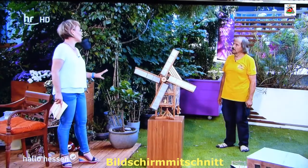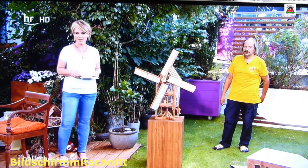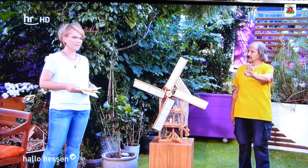Und es gibt sogar chinesische Mühlen. Haben Sie das auch nachgebaut? Da habe ich mich schwer getan. Die Funktionsweise: Die ist etwa 3.000 bis 4.000 Jahre alt. Da haben die damals schon Segel von Schiffen genommen – die typischen Dreieckssegel. Die würden nicht laufen, wenn die Segel starr wären. Die Seite, wo der Wind angreift, treibt es an. Und die Segel, die zurückkommen, drehen sich aus dem Wind.